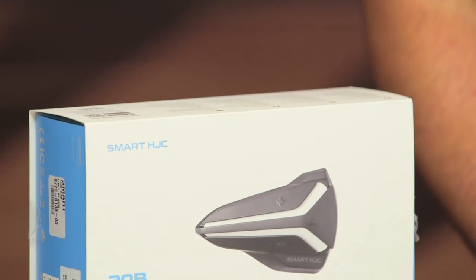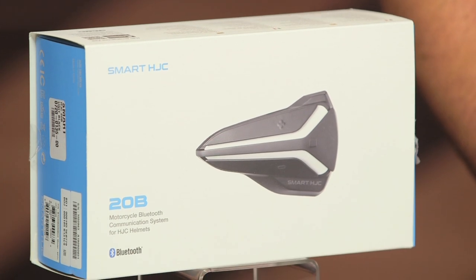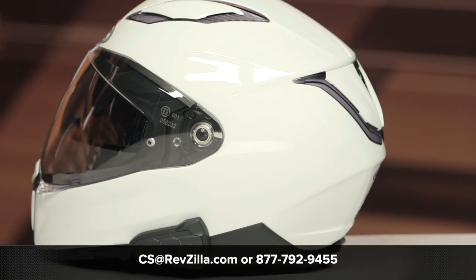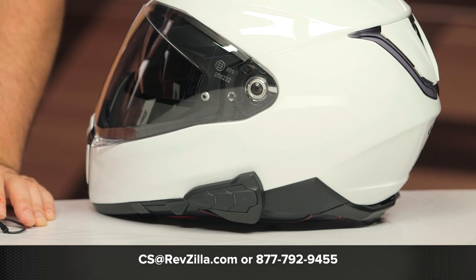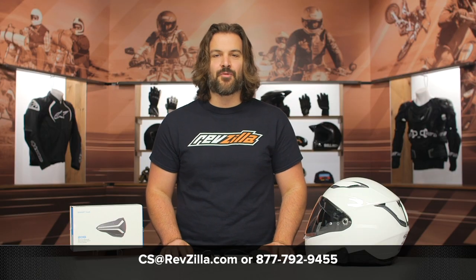There are a lot of folks out there utilizing Sena and HJC. If you want to read more about what other riders have to say, click the info button on your desktop or mobile device to read rider reviews from people already putting the HJC Smart Bluetooth system through its paces. If you have more questions for one of our Gear Geeks as to which Bluetooth system is right for you, reach out at 877-792-9455 or shoot an email to cs@revzilla.com. Thanks for joining us for this look at the HJC Smart Bluetooth setup. I'm Spurge — enjoy the ride.